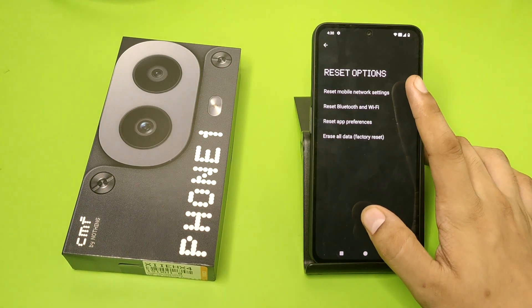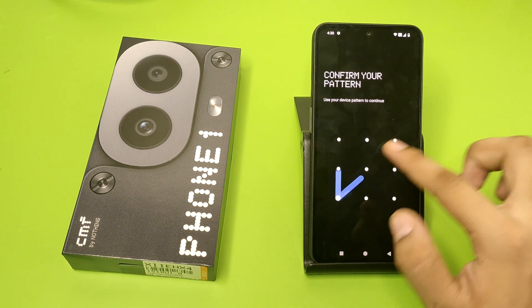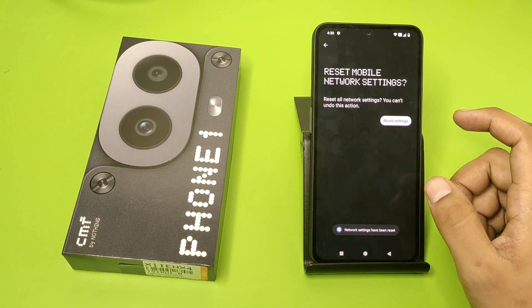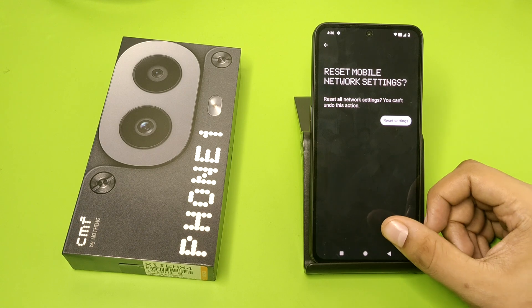Click on Reset Mobile Network Settings, click on Reset, and then you have to enter your password and click on Reset Settings. You can see the network settings have been reset and now your network is fully working.